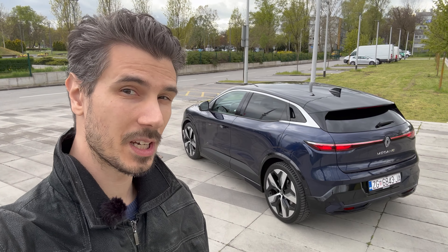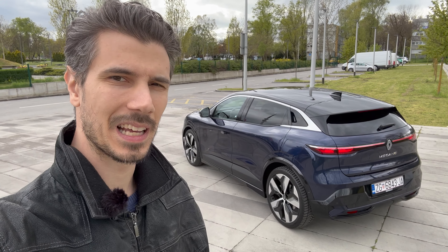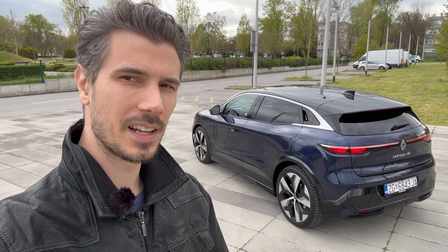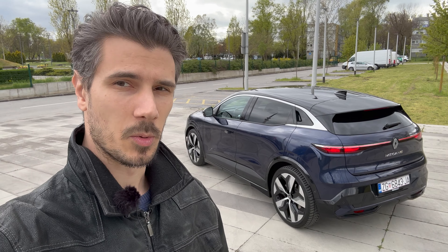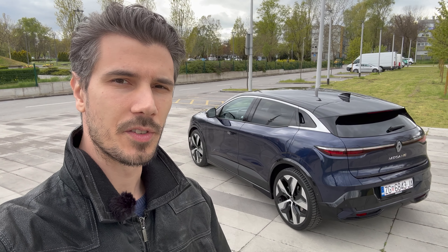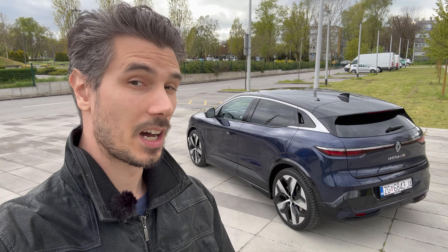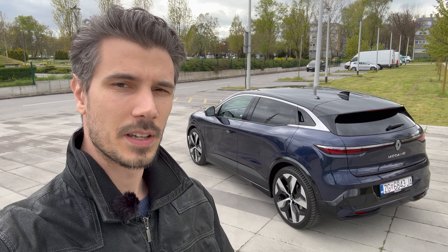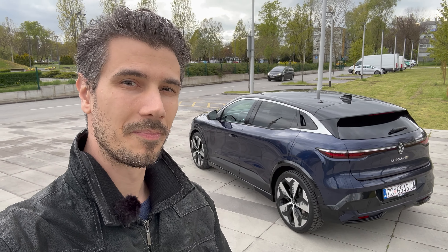That was it — that was the new Megane Electric! Thank you for watching to the end. Be a cool person and give this video a like — it helps the algorithm promote it to others looking for the Megane Electric. Type your comment below: how do you like it, what you don't like, and where it could be better. If you like this type of review, subscribe — we're getting close to 100,000 subscribers. Click the bell to get notified and stay safe, see you in the next one.